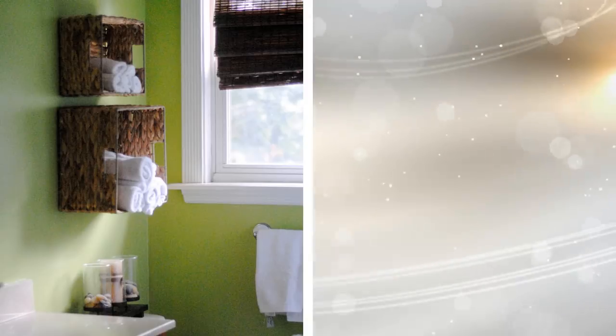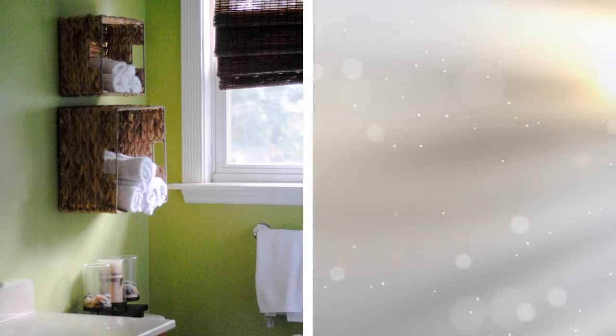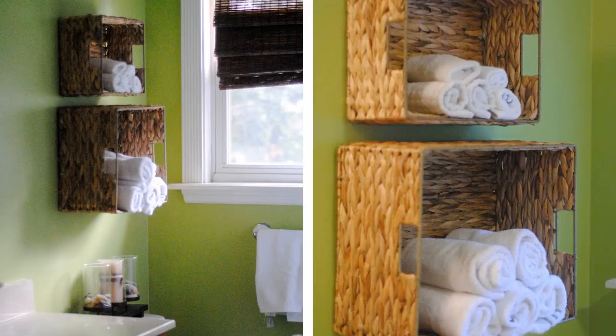21. This wall storage is ideal for keeping extra towels, clothes, or books. If you have unused walls, just mount a small basket sideways. Just keep in mind that this is a bit lightweight, so don't store stuff that is quite heavy.